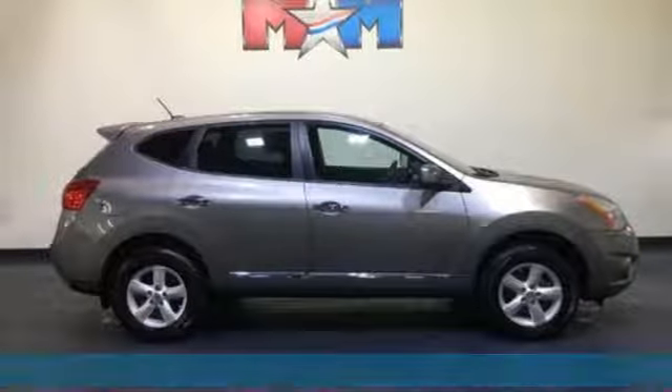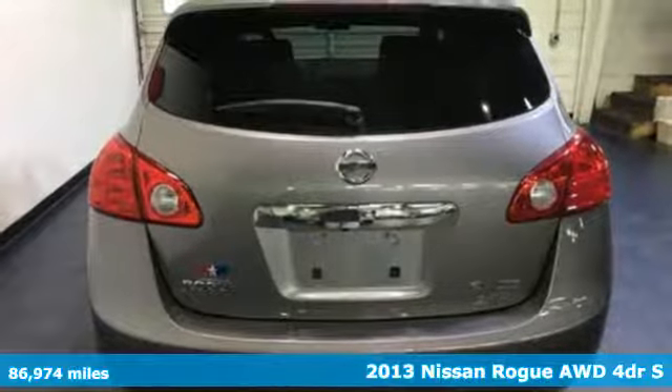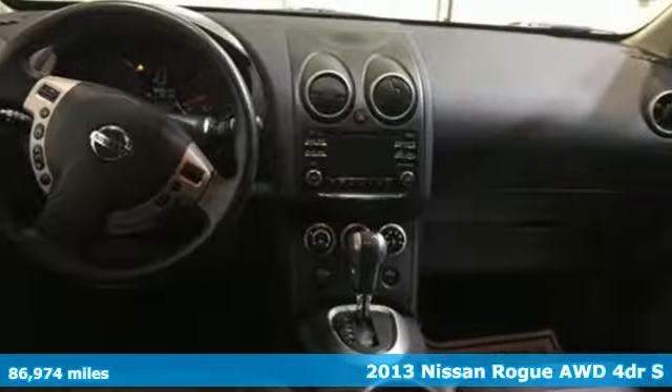Here's a 2013 Nissan Rogue. Long, tall, or wide, there's plenty of cargo and passenger space inside this sharp-looking crossover.